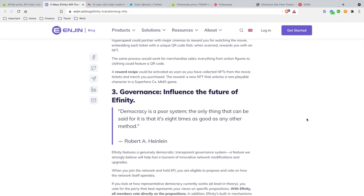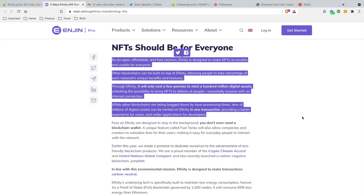Feature three: governance — influence the future of Infinity. People are going to have the right to vote on how the network operates. If you hold tokens, you can vote. That's going to be key for full decentralization.